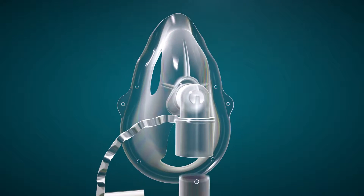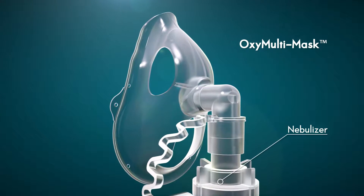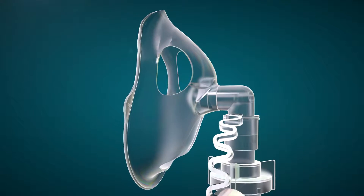Introducing OxyMultiMask, a revolutionary open mask system capable of delivering high humidity, medicated aerosol therapy, as well as a broad range of oxygen therapy.